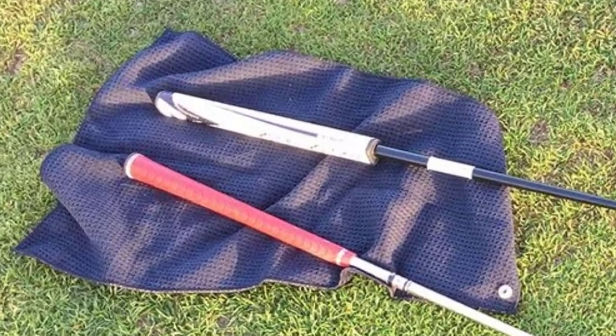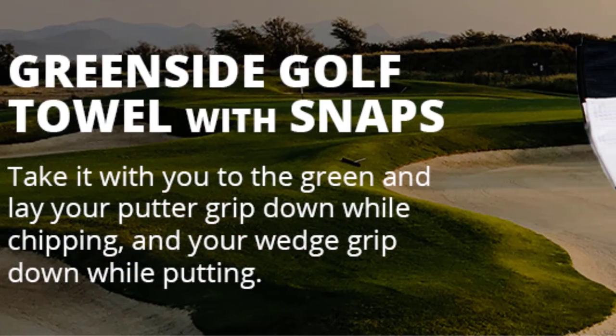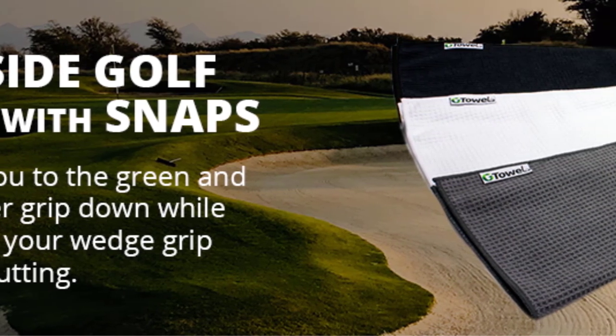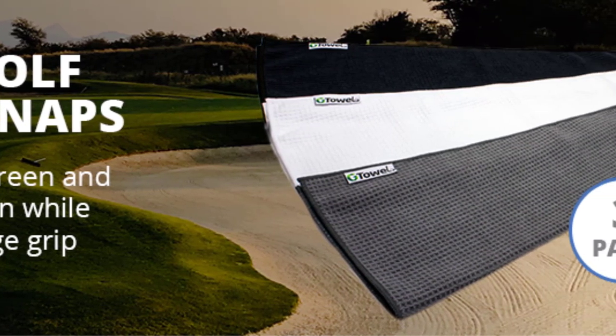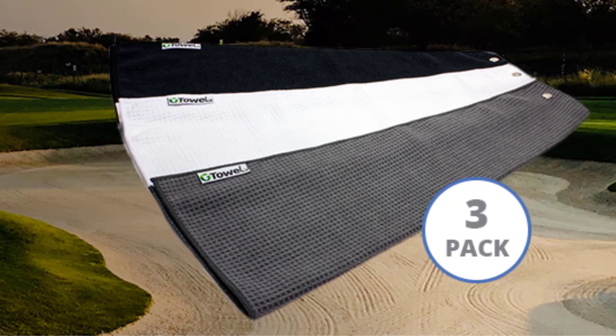Two variants of towel are available from Claw Fleet — with magnet and without magnet. Thanks for watching this video. Hope you liked this unbiased review, and please don't forget to subscribe to get news of upcoming reviews. Stay tuned.